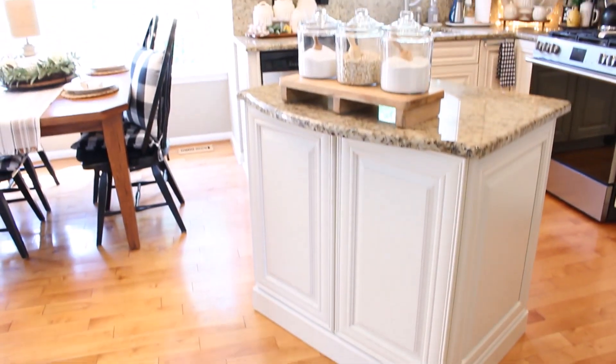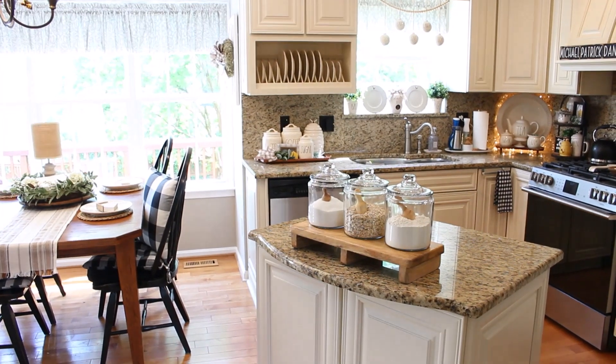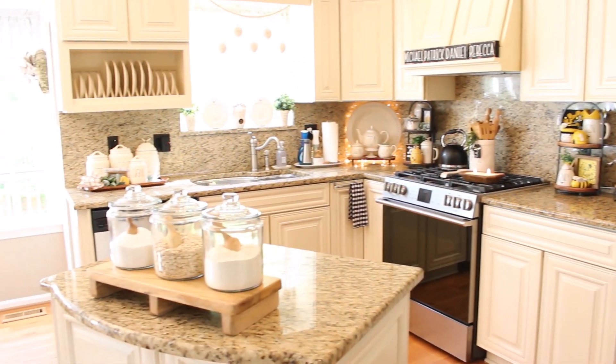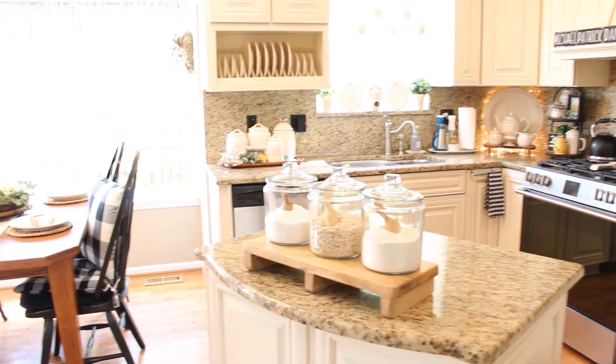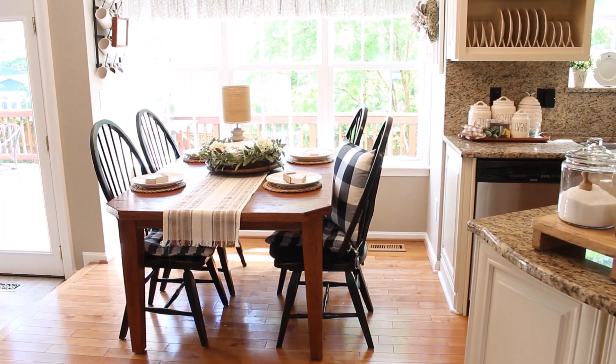As a family I think we spend the most time in our kitchen. I cook almost every day and nothing makes me happier than having a bunch of people gathered around the kitchen table. Although my kitchen is a small one, it's a hardworking room and the one that I love most to decorate.